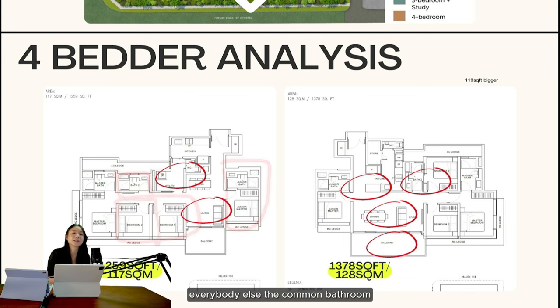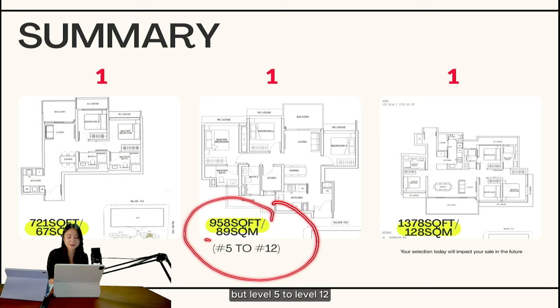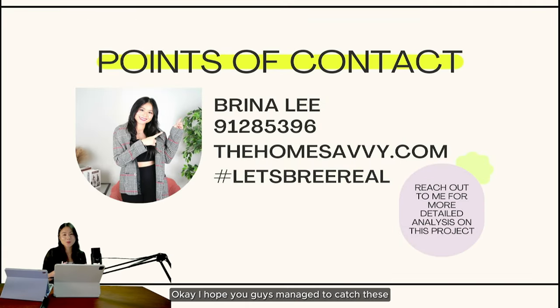In conclusion: my top choice for two-bedroom is the 721 square feet — it's rare, has lesser supply, and will likely see more demand in the resale market, making it easier to sell. For three-bedroom, it's neck and neck between 958 and 1,012 — both have equal pros and cons — but if you get the choice, go for 958 square feet at level 5 to level 12. If that level range isn't available, look at the 1,012. For four-bedroom, it's a no-brainer — just go for the 1,378 square feet.